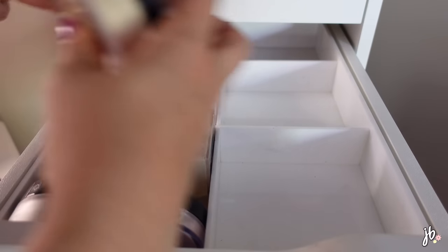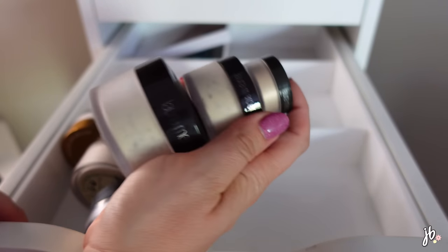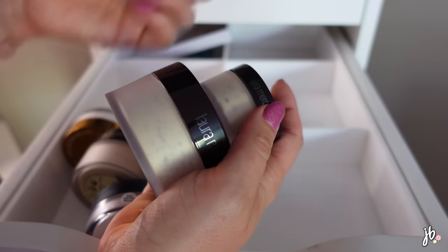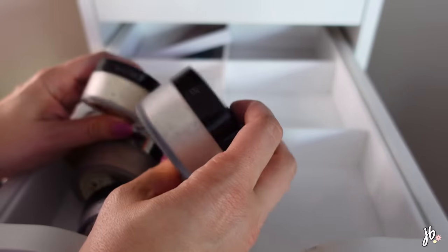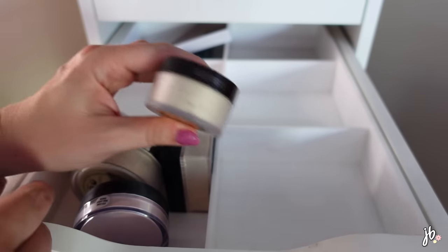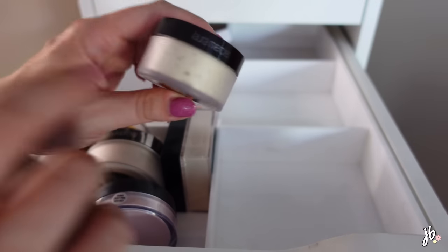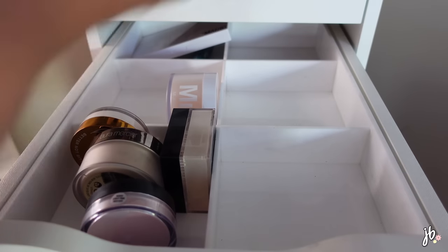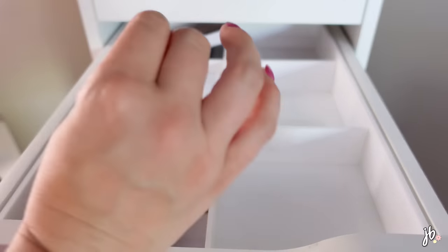I literally have three of the exact same Laura Mercier powder - that is ridiculous. There's a teeny tiny travel size, another travel size, and then the full size. I'm thinking about getting rid of the full size and just keeping the small one, because I love this powder but I will never go through the whole full-size thing. Having the smaller one is kind of perfect since I do love the formula - that stuff makes your makeup last forever.